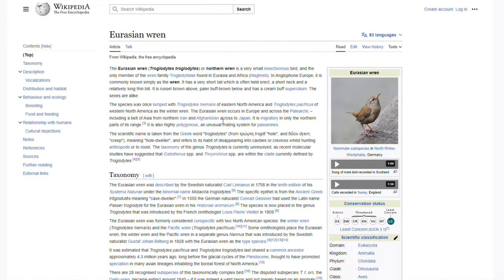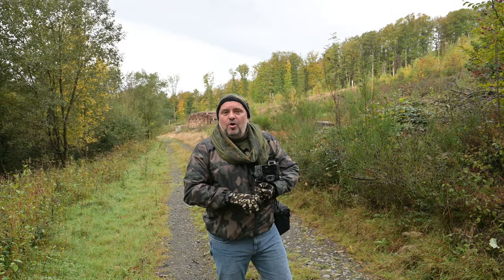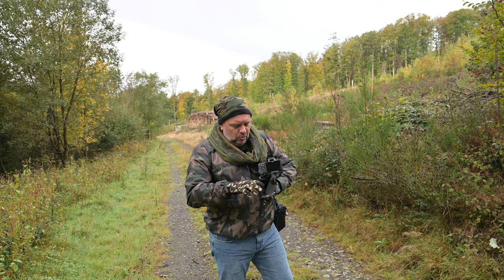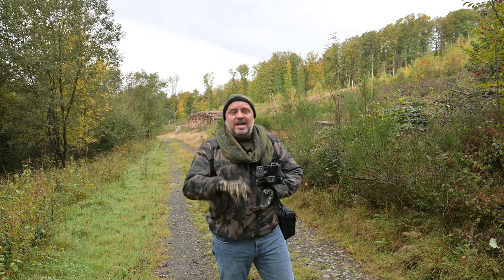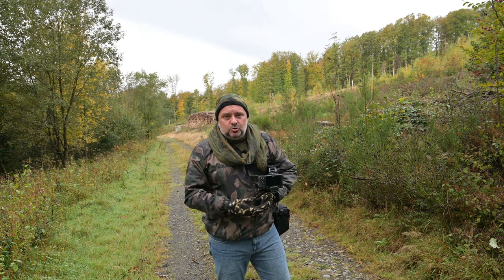If someone asks you about a bird, you have to know the answer — where this bird lives, what part of the year it is most active, where it builds its nest. It's everything about birds. This is a key factor. You can't take pictures of something you really don't know — how it behaves, how it migrates.